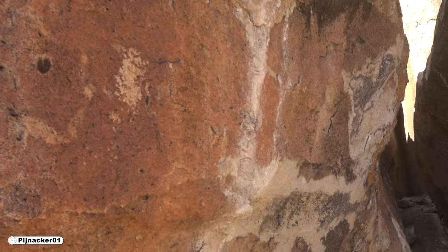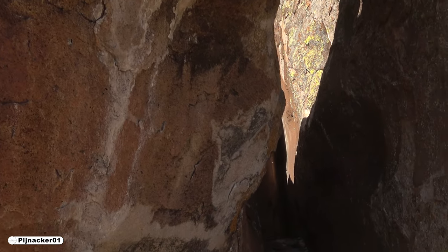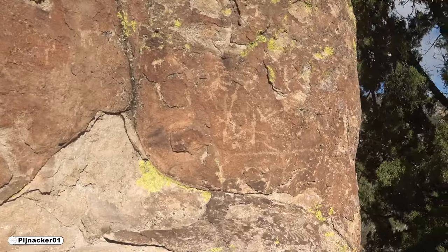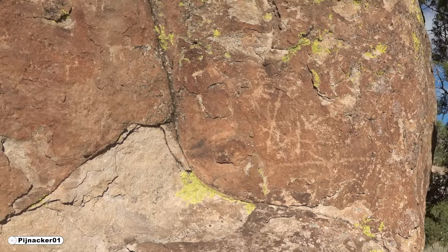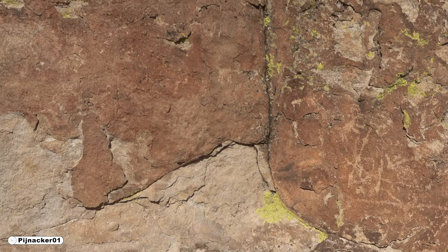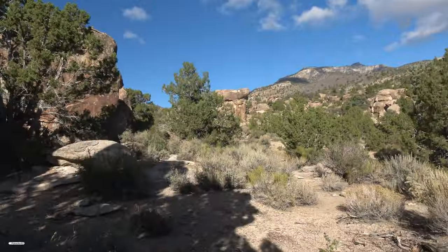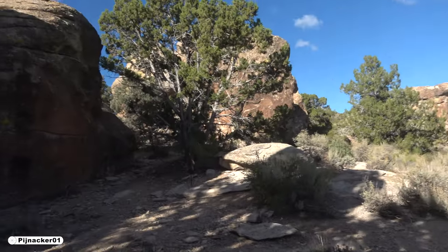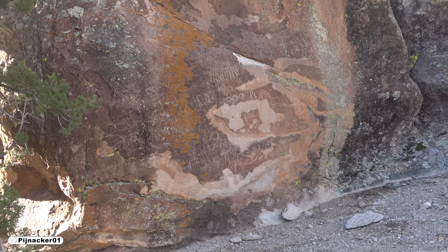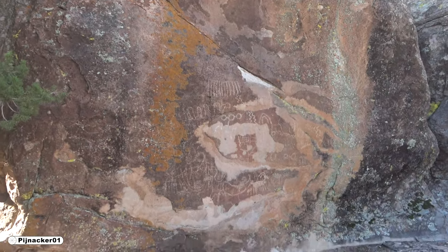It just always trips me out that our ancient ancestors were out here, touching these rocks too. We're going to go on a little journey out here. I have a feeling — oh my gosh, that's what they want us to do. Look at this story — it's a full-on book, really.